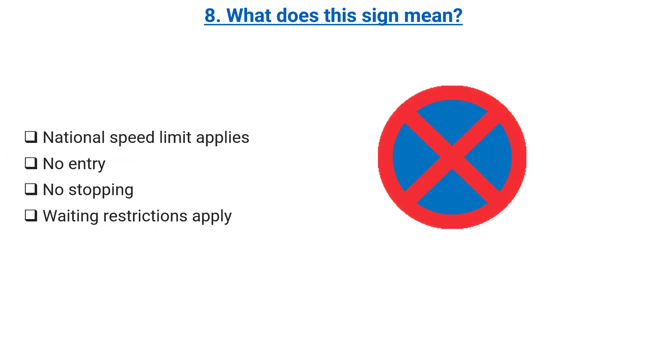What does this sign mean? National speed limit applies. No entry. No stopping. Waiting restrictions apply. Correct answer: no stopping.